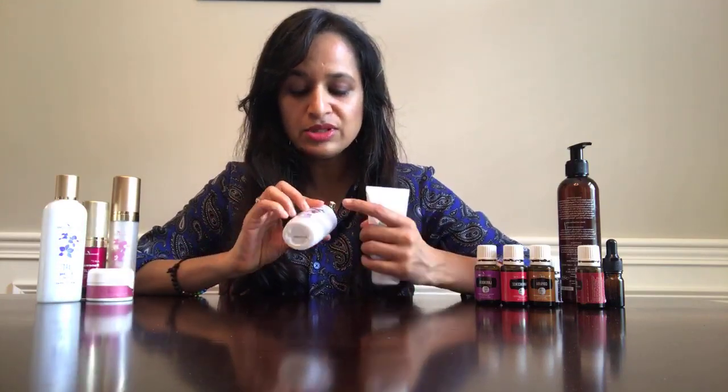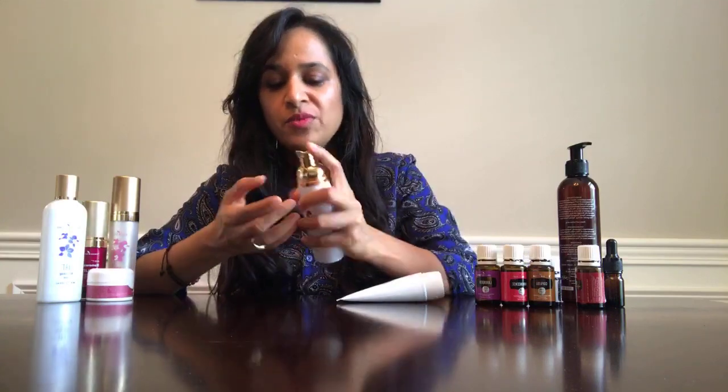I want to talk about all five steps of my skincare regimen that I follow every day with Young Living products. Step number one is to cleanse your face. They have this wonderful ART cleanser — ART is specifically designed for aging skin for a youthful glow. This ART gentle cleanser is so gentle and the foam is the softest and most luxurious. I use it once a day during evening time.